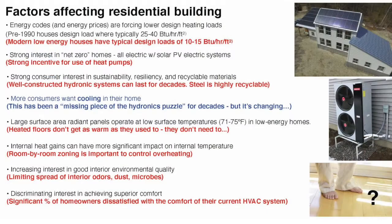We've talked about strong interest in net zero construction — getting there typically with photovoltaic systems combined with heat pumps. There's strong consumer interest in these terms: sustainability, resiliency, recycling materials. One of the attributes of well-designed hydronic systems that I don't think we stress enough is that our distribution systems will last for decades — sometimes for the life of the building.